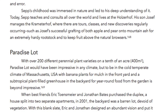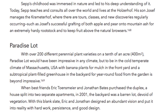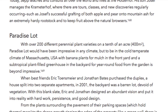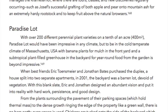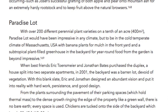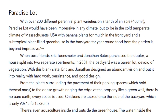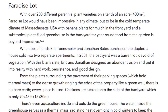Paradise Lot: with over 200 different perennial plant varieties on a tenth of an acre — 400 square meters — Paradise Lot would have been impressive in any climate. But to be in the cold temperate climate of Massachusetts, USA, with banana plants for mulch in the front yard and a subtropical plant-filled greenhouse in the backyard for year-round food from the garden is beyond impressive. When best friends Eric Tonsmeyer and Jonathan Bates purchased the duplex in 2001, the backyard was a barren lot devoid of vegetation. With this blank slate, Eric and Jonathan designed an abundant vision and put it into reality with hard work, persistence, and good design.